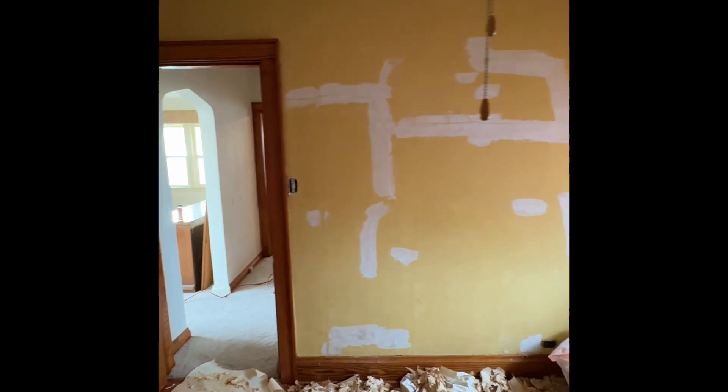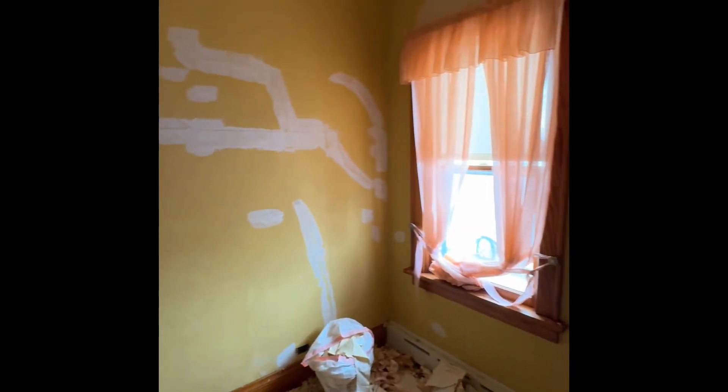And then here I almost have two walls done removing the wallpaper, and then I decided to take a break. That steamer gets pretty warm. It's getting a little humid in there, so there's our progress.